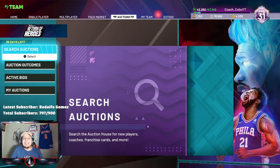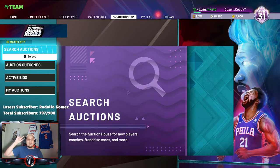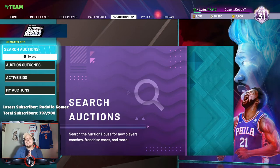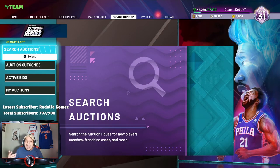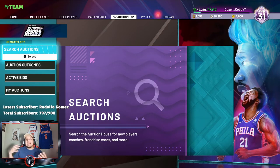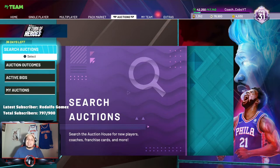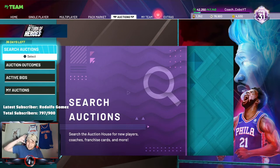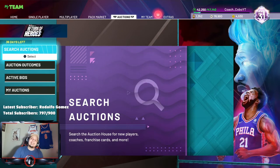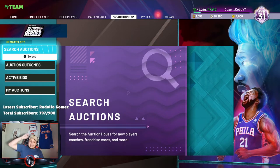What is up guys, Coach Covo back in the building — you already know, the Bob's Omega family. We're back today with another video, and today we're gonna address the top budget ballers for the end of May in NBA 2K. Make sure y'all are subbing down below — we are so, so close to a thousand subs. They mean the world to me.